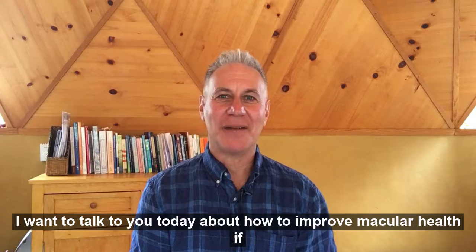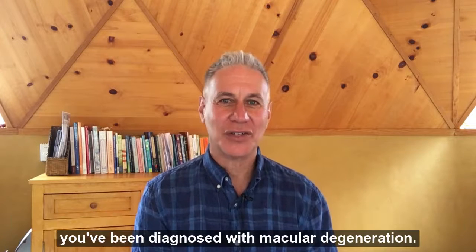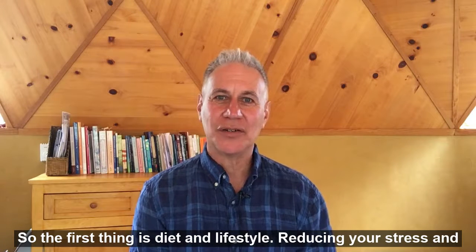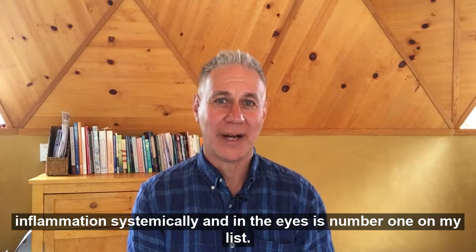Hey folks, I want to talk to you today about how to improve macular health if you've been diagnosed with macular degeneration. The first thing is diet and lifestyle. Reducing your stress and inflammation systemically and in the eyes is number one on my list.